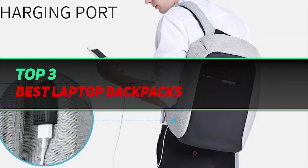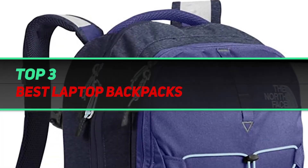Hi guys, welcome back to my channel. In today's video, we're gonna check out the top 3 best laptop backpacks.